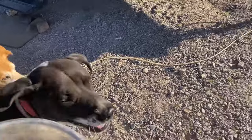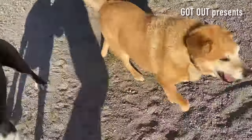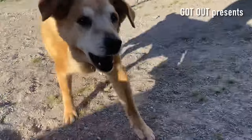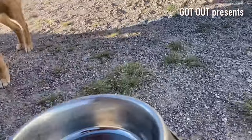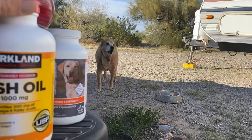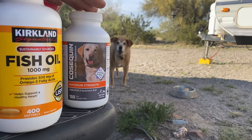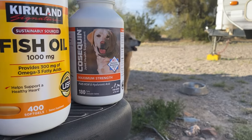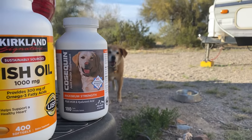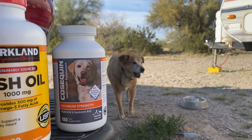There we go. Let's go feed you. It's windy out here, so I'm going to give this a shot recording this. These are the new pills I got for the dogs — it's mostly for Dodger to help his leg. And you'll see an update here about his leg fairly soon.